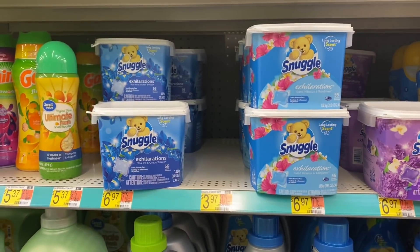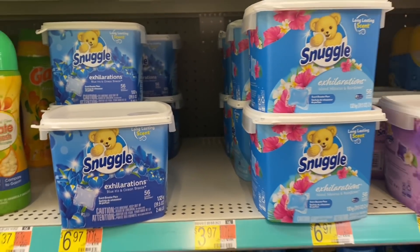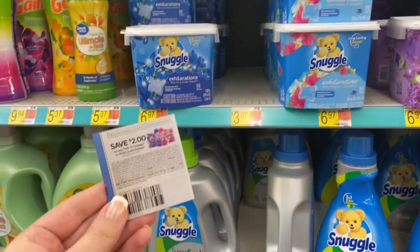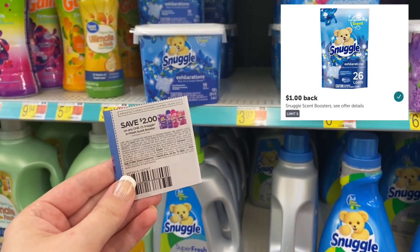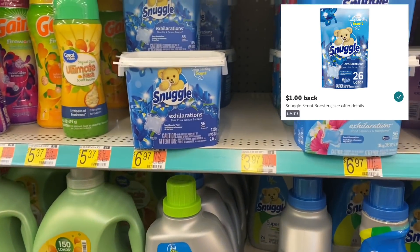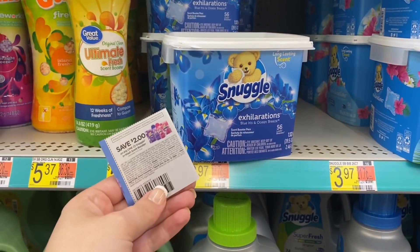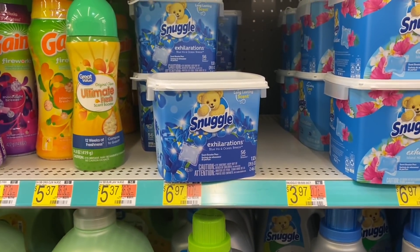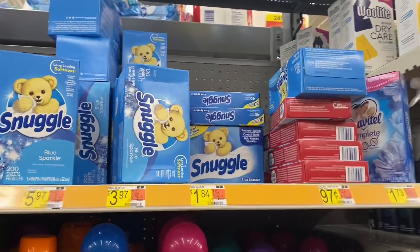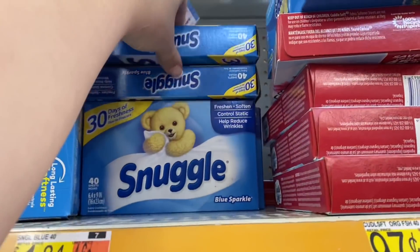I was bummed — I was going to grab the Snuggle deal again because it's such a good deal, but my store was completely out of stock. If you can find them, the scent boosters are priced at $3.97. We still have $2 off paper coupons from the 7/18 Save insert, leaving you to pay $1.97, then submit to Ibotta for $1 back making it only $0.97. The bigger ones are priced at $6.97 — use the $2 off coupon and submit to Ibotta for $2 back making it $2.97. I'm grabbing one of the Snuggle dryer sheets, 40-count box for $1.84, with a $1.50 off coupon from the 7/18 Save insert making this only $0.34.